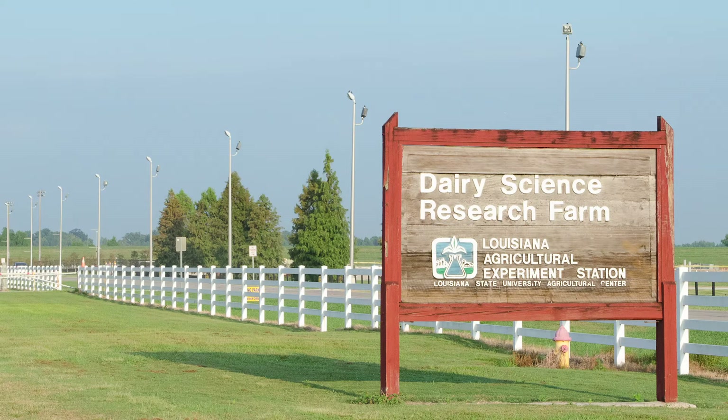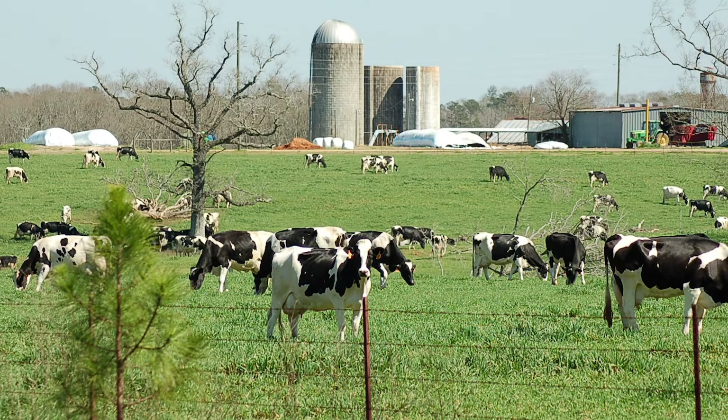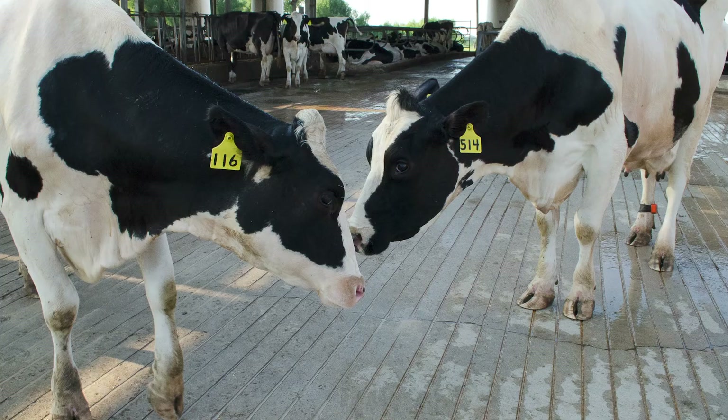The milk used to make the products on campus comes from the Southeast Station Research Dairy in Franklinton, Louisiana, about 90 miles from here. That farm is associated with the Animal Science department and the LSU AgCenter, and we have a herd of Holstein cows there that are milked to supply our campus products. The dairy is also a source of hands-on activities, as some of our farm animal practices courses and dairy management course take students to Franklinton to get hands-on experience with dairy cattle.